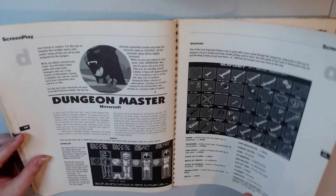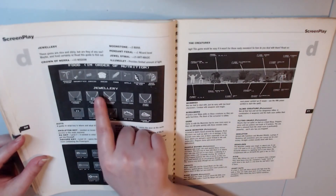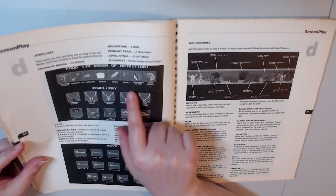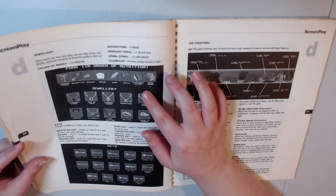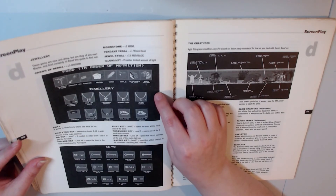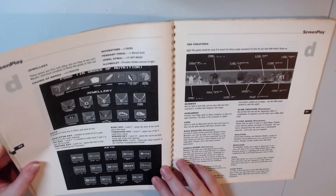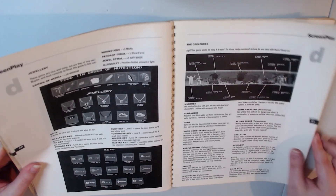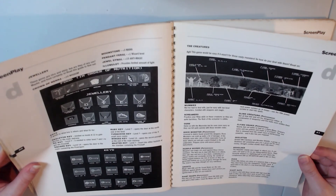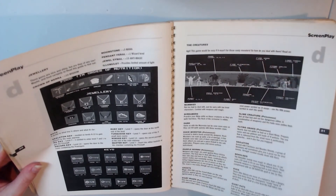We have Dungeon Master here. I love how it's displaying all the equipment and the food — you've got Dragon Steak, drumstick, cheese, bread, corn, apple, screamer slice, and worm round. And then we have all the equipment like a pendant, the Gem of Ages, Moonstone, Crown of Nera. And then you've got keys down here — there's the skeleton key. We've also got these interesting creatures: the Chaos Knight, which is level 12. This is really useful information. And then over here we've got some potions.